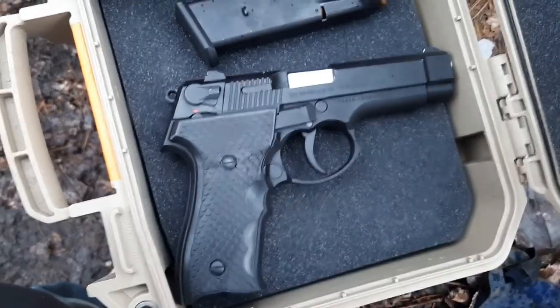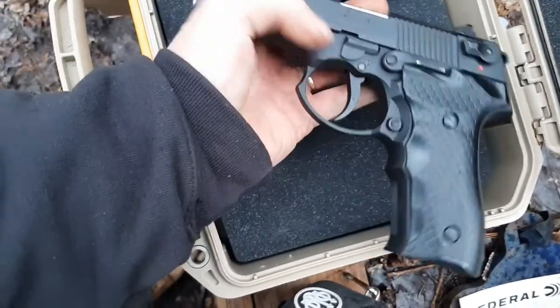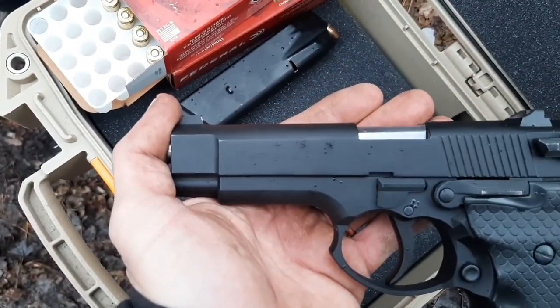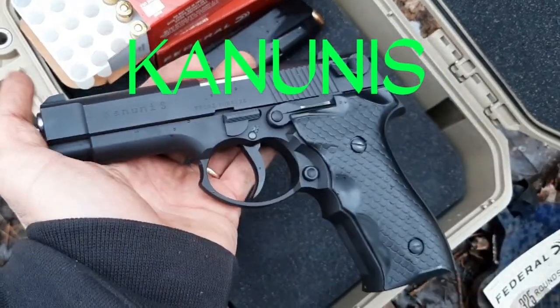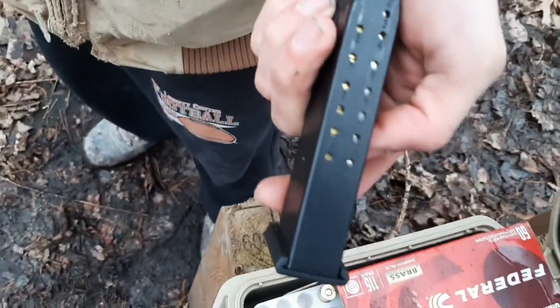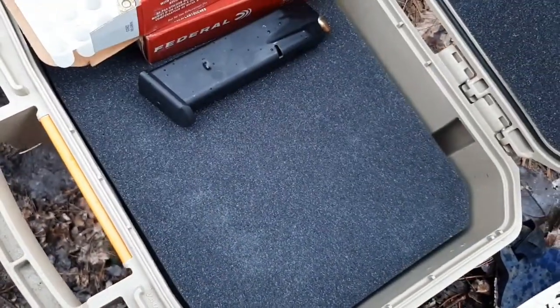This is a SDS Imports 9mm — I don't know how to pronounce the name, something like 'Can Nunes.' It holds 15-round magazines. It's imported by SDS Imports. There it is. Nice gun — looks like a Browning Hi-Power.